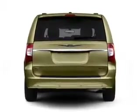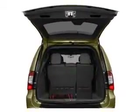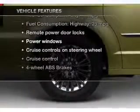Premium wheels give a more luxurious look. The anti-lock braking system will keep you safe on the road, and memory settings make for a more comfortable ride. Plus, enjoy these notable features that are included in this vehicle.